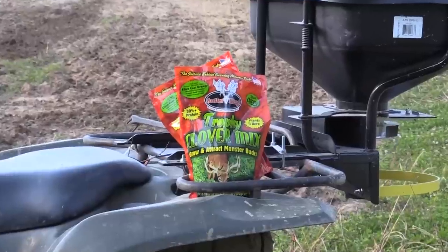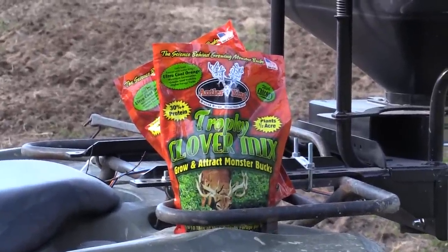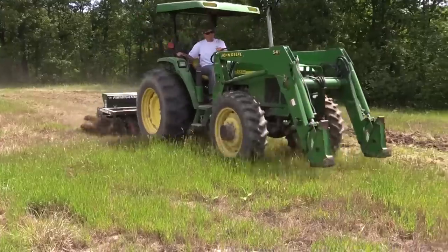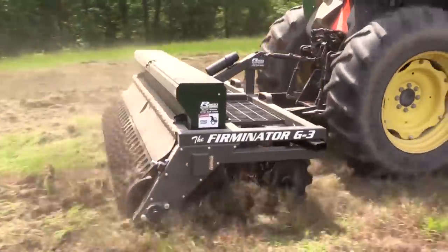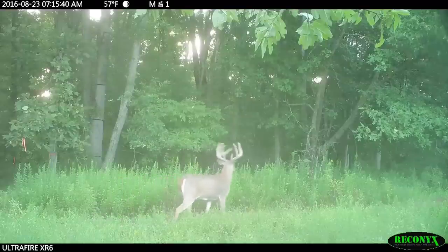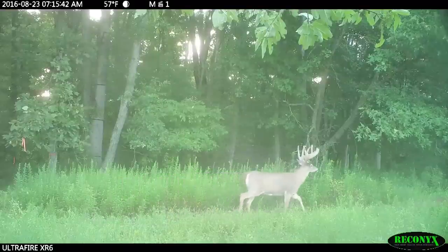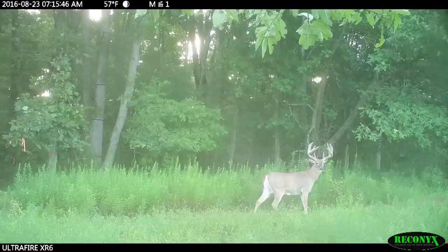If you're improving your habitat and you offer them everything they could want and need during all phases of the season on that one property, the majority of those mature bucks will stay on that one property all year. What they're doing is shifting their core areas to meet their needs at that time.